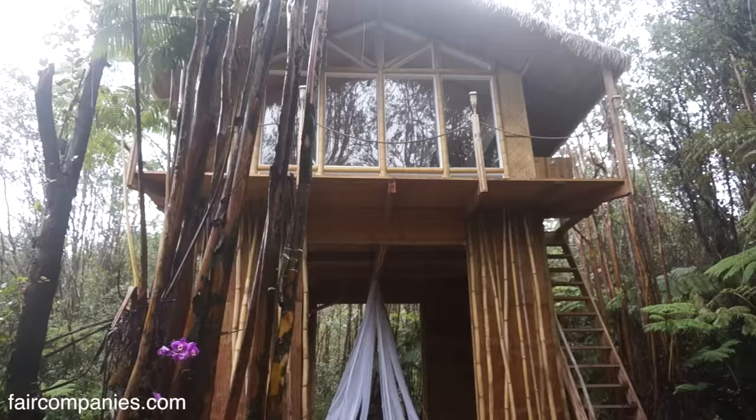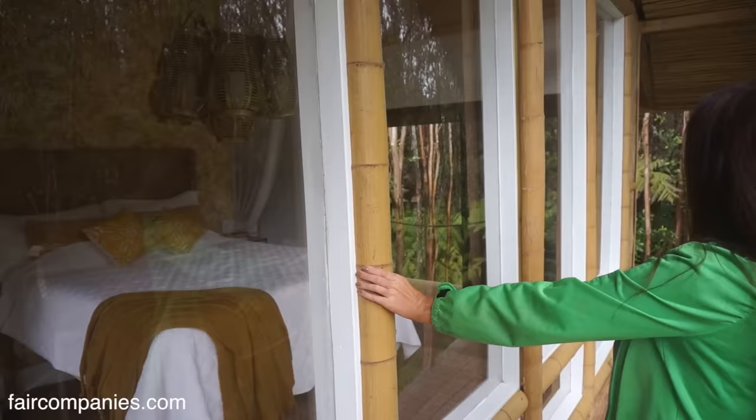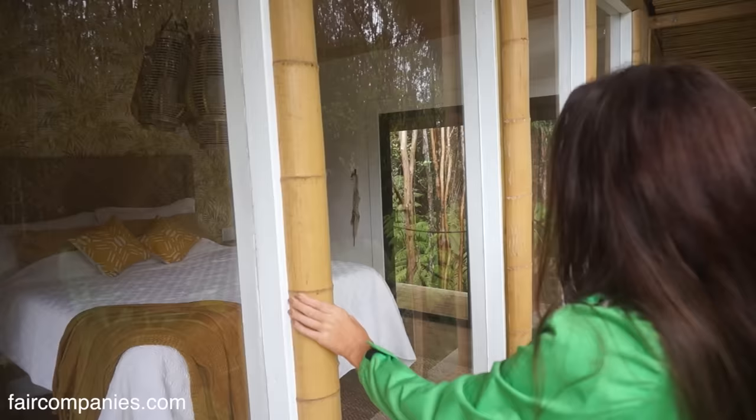I spent about $11,000 on this place and I couldn't buy anything for that much. I had to cut all these windows with a plexiglass saw.